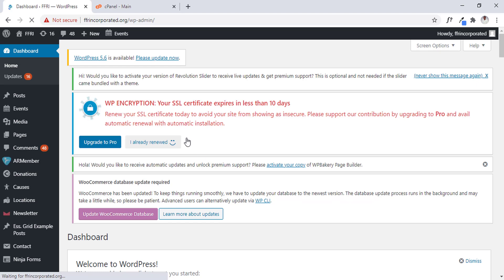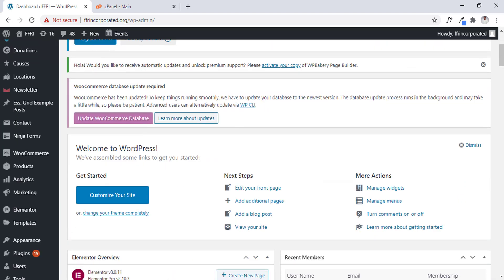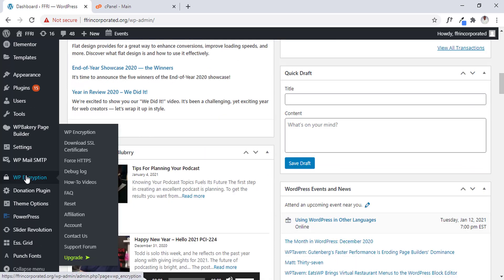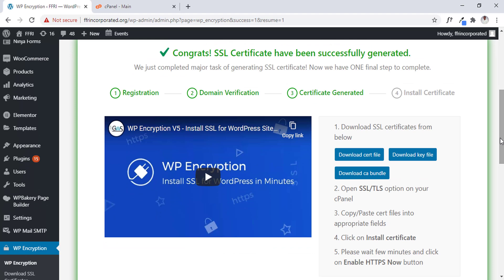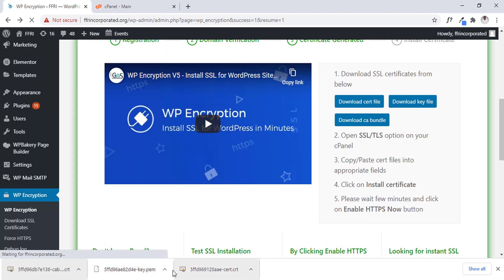The plugin we are using to generate this SSL is WP-Encrypt. As you can see above, it states that our SSL has expired. In this tutorial, I'm going to quickly show you the confirmation that our SSL has expired. I'll have to download the certificate and the chain file.